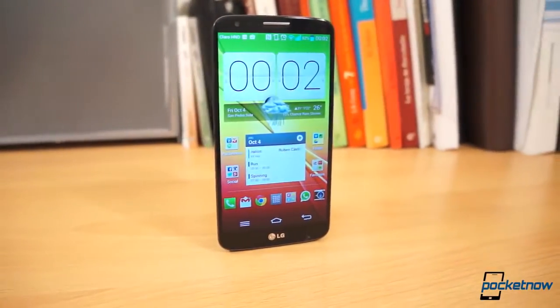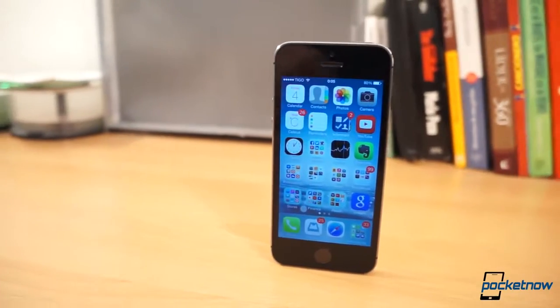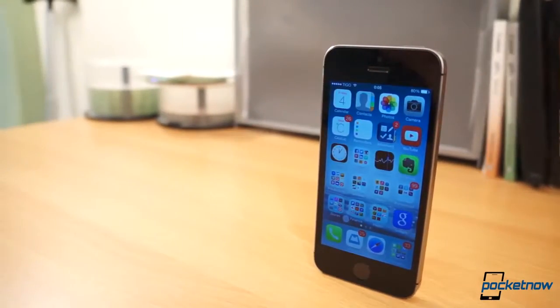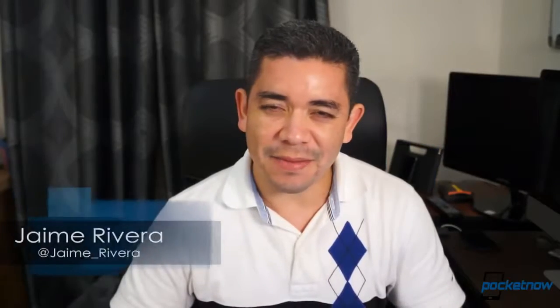On one corner we have one of the most powerful Android smartphones of the year, and in the other we have Apple's best iPhone ever, or so they say. Which of these devices is better suited for your needs? Let's find out. I'm Jaime Rivera, this is Pocketnow and this is iPhone 5S vs LG G2.